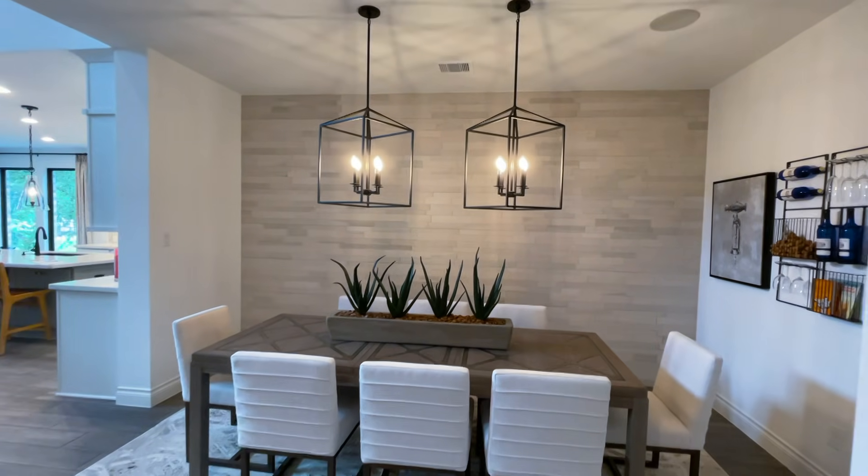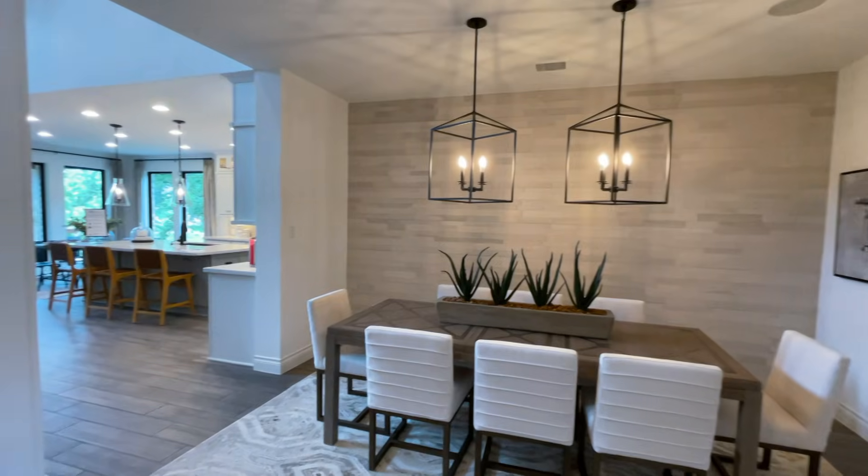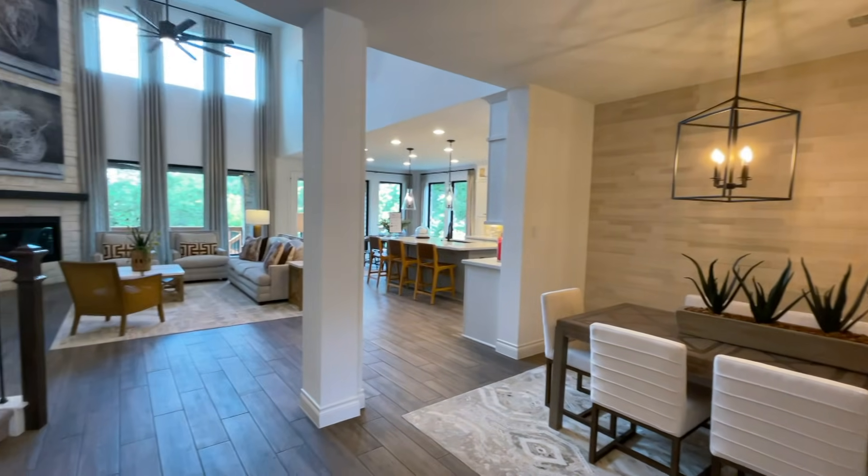What do y'all think so far? How do y'all feel about this model home? Are you guys a fan of it — do you like it or not?